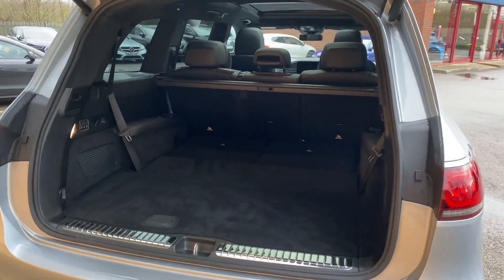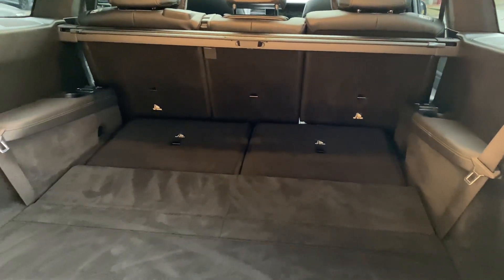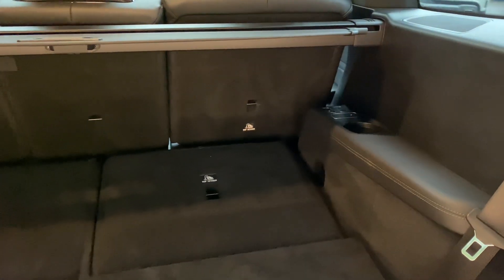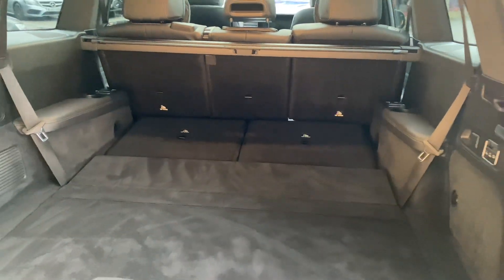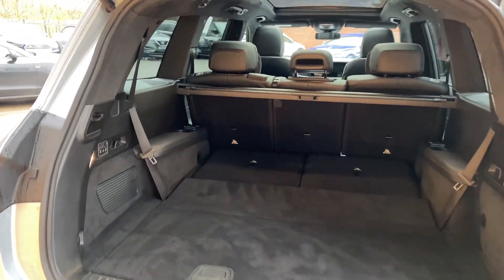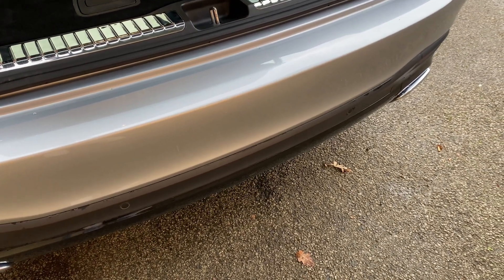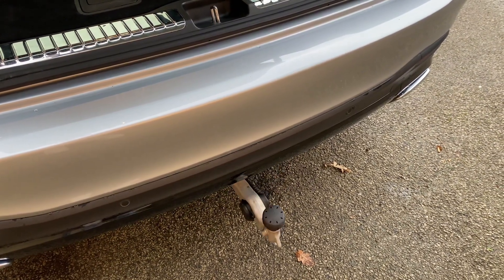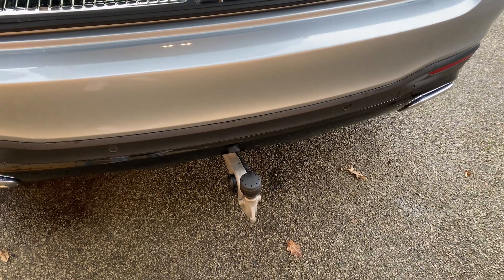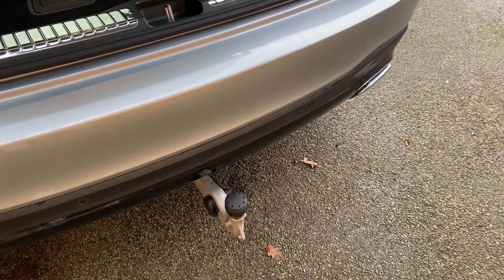Here's the boot, shown with the third row of seating folded down. As standard, you do get heated third row seats. As an option on this car, you do get the electrically deployable tow bar, which comes as part of the towing pack — I think that was about a £1,500 option from factory, so that's a nice little extra to have.